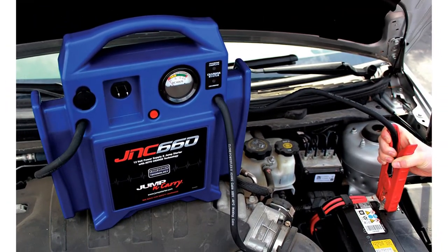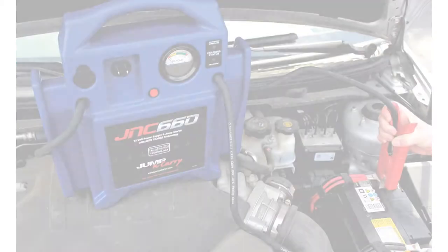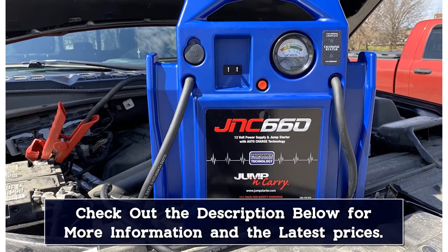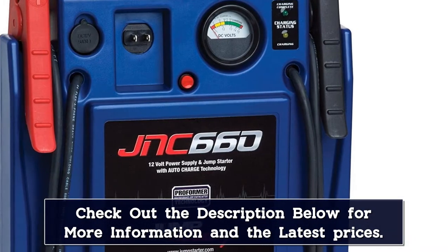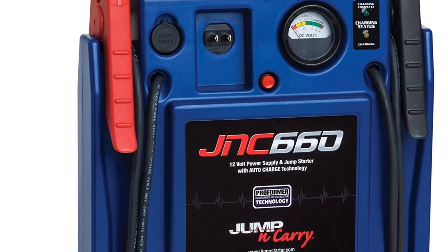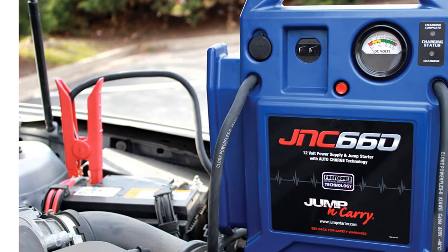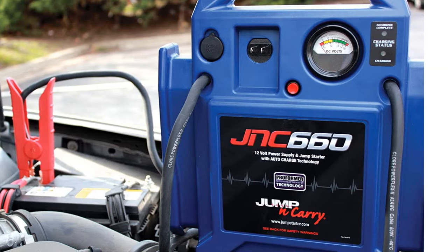This is the only jump starter on the list that allows you to replace the battery when it starts to wear down, which is useful if you're managing a fleet of vehicles. When you need to recharge, the plug is built right in. However, what's missing are the extras we typically see — there's no flashlight, no USB ports for your phone, and no air pump. Jump starters are great, but the lack of extras here is disappointing.